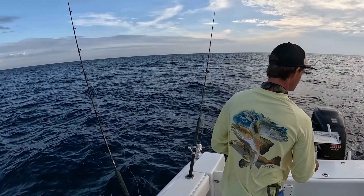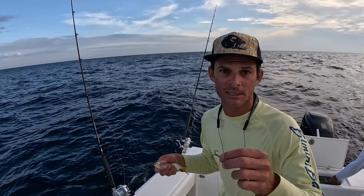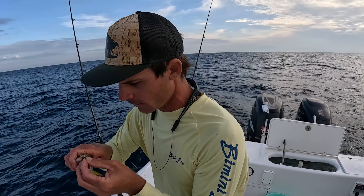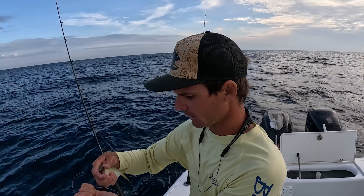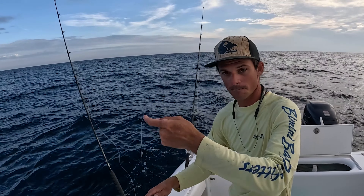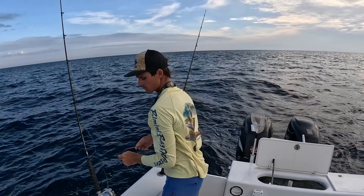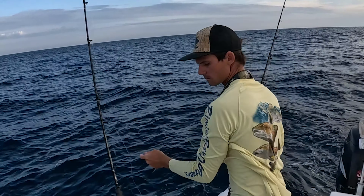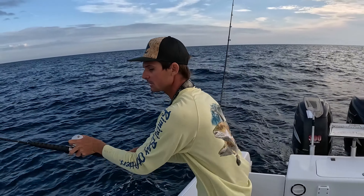We're going to fish the bottom for some red snapper, but we are also going to get the flatline out because I love flatlining for kingfish. While we're out here we might as well try to get a couple kingfish — a little stinger rig, live pogey, and it might do some diving today as well.